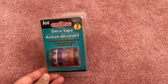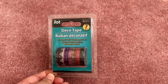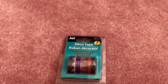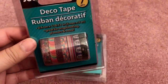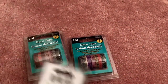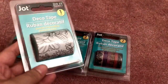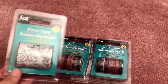Dollar Tree has really been stepping up on their craft and stationery items. They had deco tape back in the stores in three designs — thin washi tape great especially for planners. There's one set with fun colors, another with hearts, and I love the color combinations. I also got one of the coloring ones with flowers — there were three or four designs but I only got one.